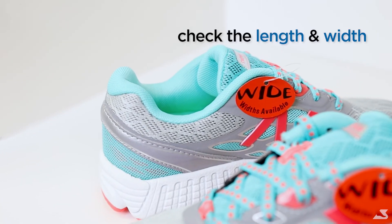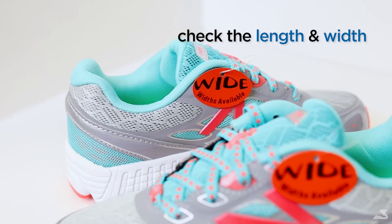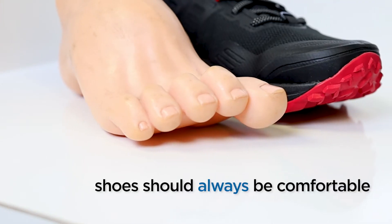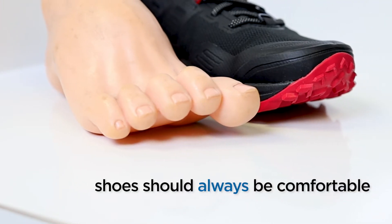Keep in mind the width of your foot as well. Many shoes offer wide sizes to allow for a more comfortable fit. The last and most important thing to remember is that shoes should be comfortable right away.